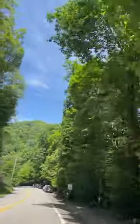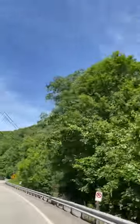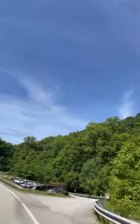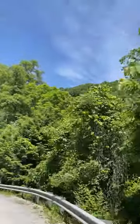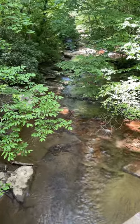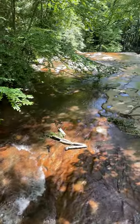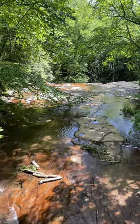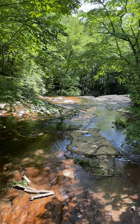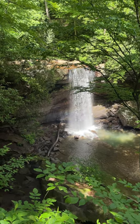Up next, a tree with personality — the sweet gum. Always a conversation starter. Those spiky seed pods — what's the deal with those? And the leaves are like little stars falling to earth. And don't even get me started on the fall colors — it's like the sweet gum just goes all out in autumn. From those deep purples to fiery oranges and reds, it's a spectacle. And that crunching sound those leaves make under your feet — sensory overload.